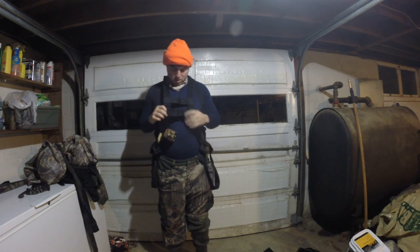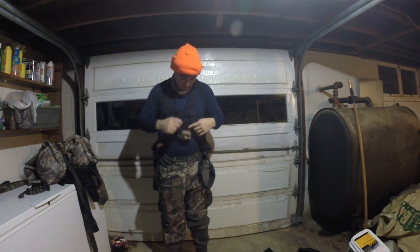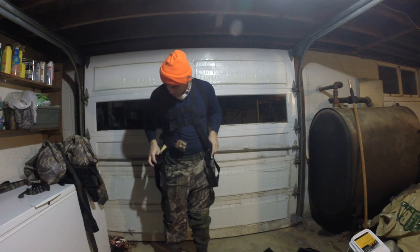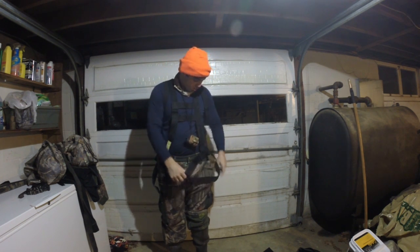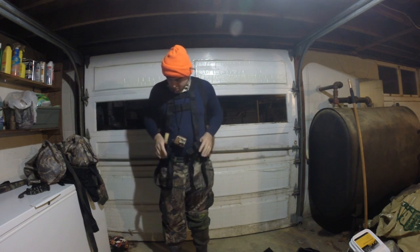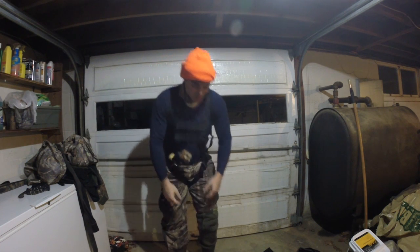Tree harnesses can be a little bit confusing to put on, especially these smaller types like the one I use. So I always put those on in the light of my basement. I don't like to put them on in the dark in the woods — I don't want to get anything wrong with my tree harness. It's too risky.